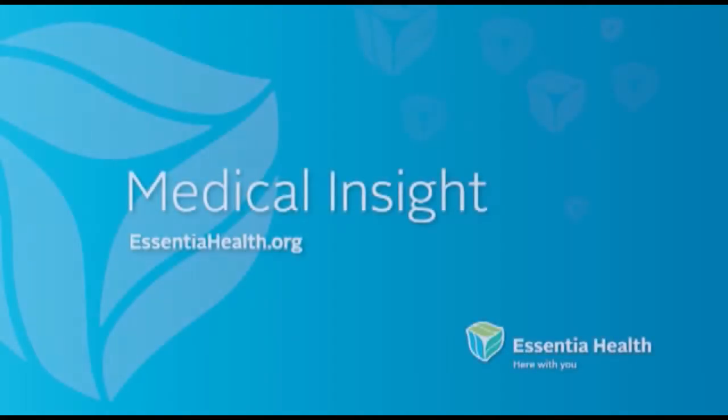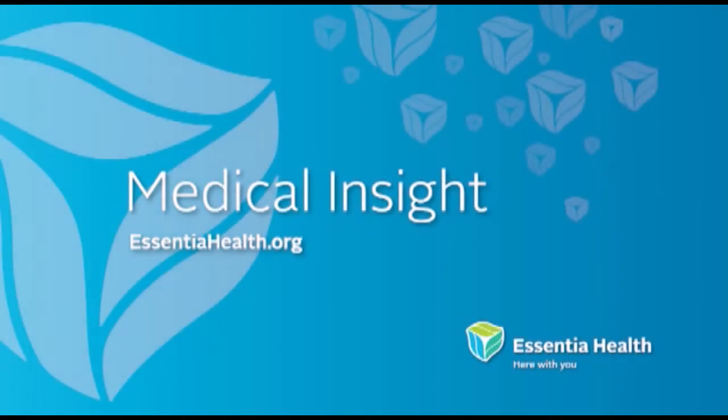Talk with your doctor to find out if ankle replacement surgery will help you get back on your feet again. For Medical Insight, I'm Maureen Tallarico. To learn more about this topic, call our experts at 786-3107 or log on to EssentiaHealth.org.